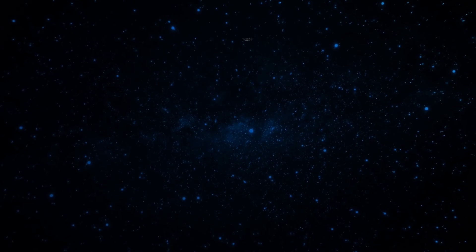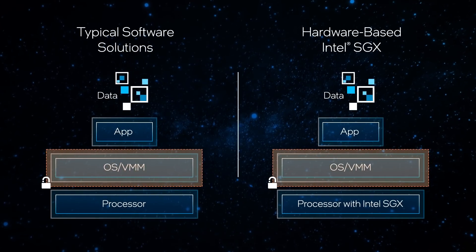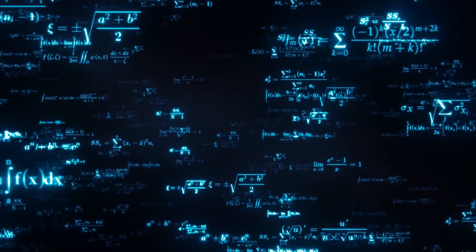Going forward, we're looking at using technologies such as Intel's Software Guard Extensions, SGX, to protect our federated learning algorithms from potential adversarial attacks.